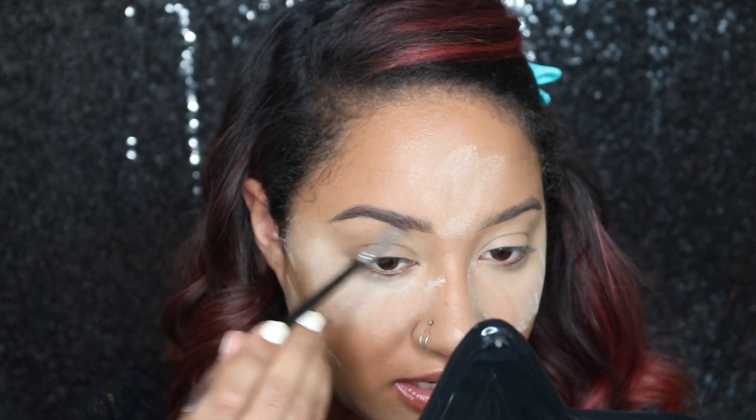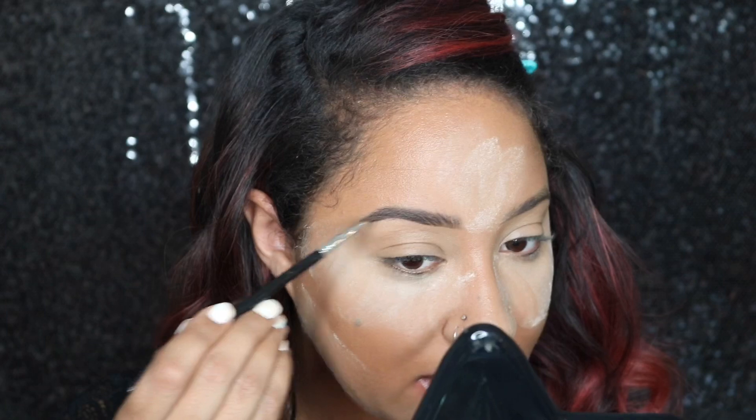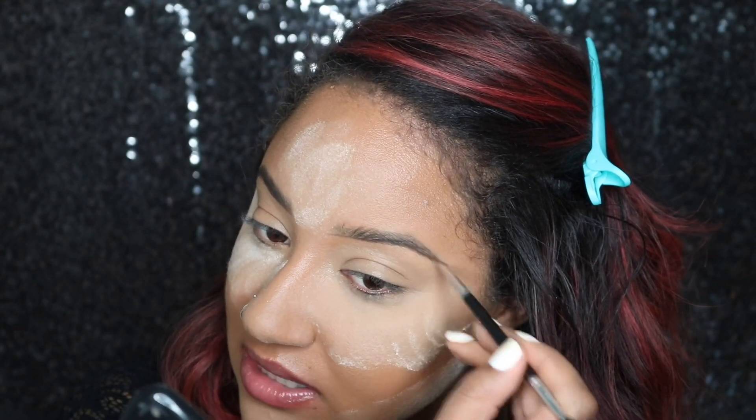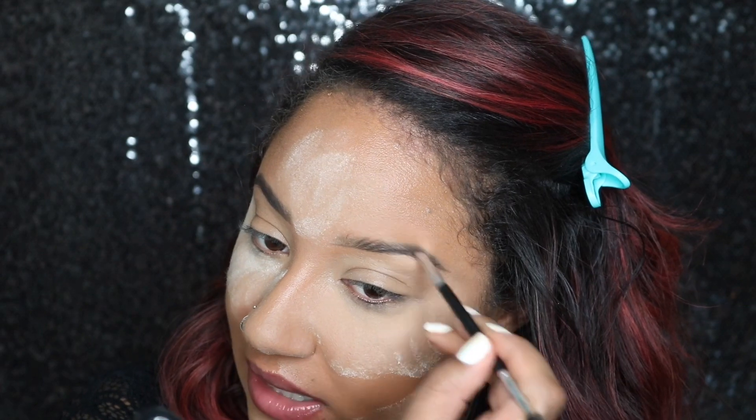The nice thing with having microbladed brows is that most of the work is already done — they're already mapped out and shaped, so you don't need as much product. You just go in and build them out. There's not a huge difference, just a little bolder. When I go full glam I like bold eyeshadows and bold liners, so my eyebrows tend to get lost if I don't do a bold brow to match.